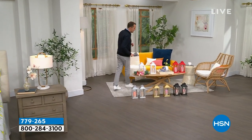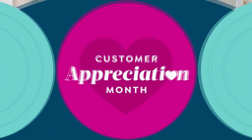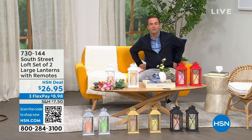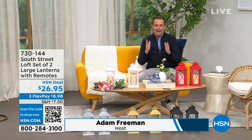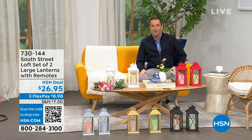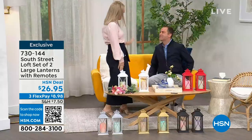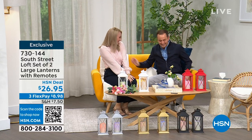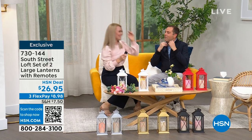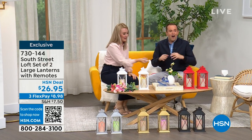We're going to spend the whole hour talking about South Street Loft. My special guest is Stephanie Rantz, a true home expert, home designer, and voice of South Street Loft. She's also a self-professed nester. I am a perpetual nester. Normally we're on for five minutes together, but now we get the full hour. I'm going to redecorate the studio — you've got everything in here.